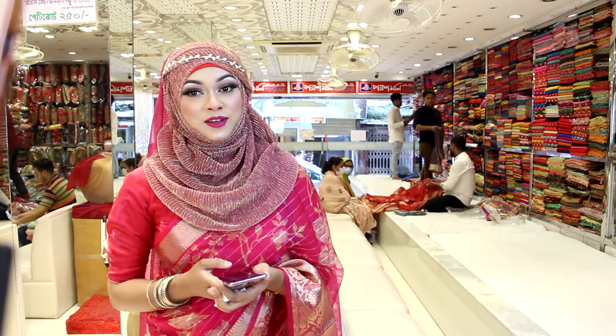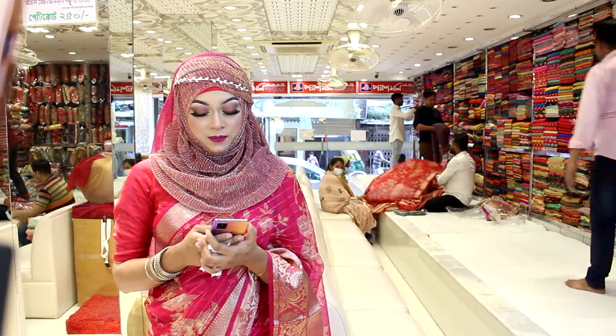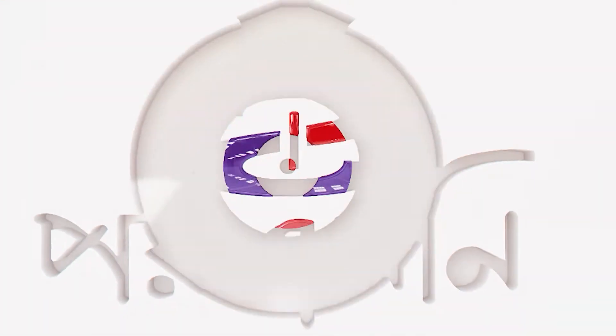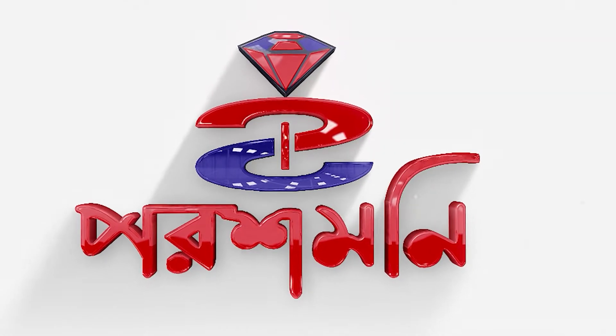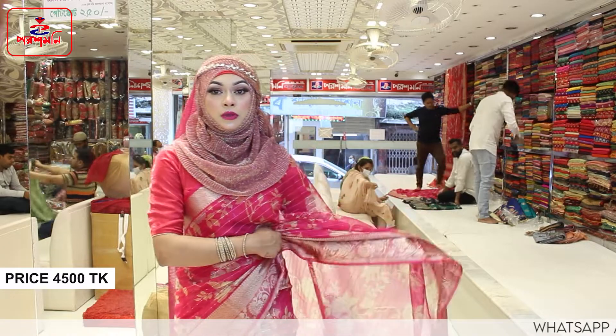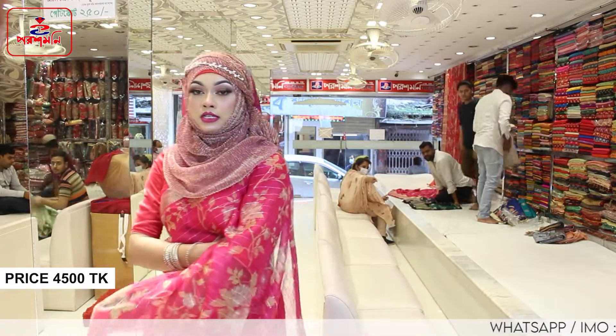Bismillah. Salaam Alaikum, welcome everyone. I am using this one. This is an organiser. This is a floral print product — a particular collection for me.